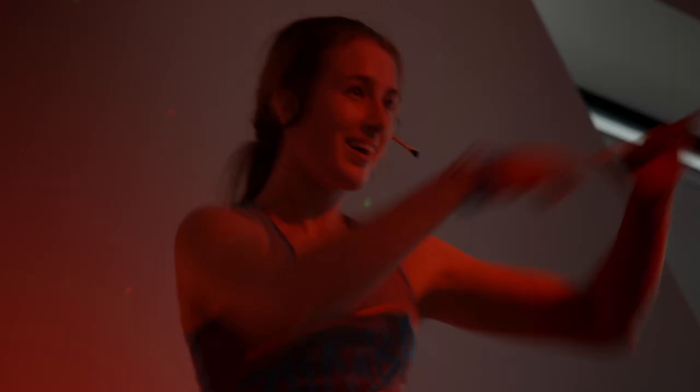Three additional fitness training studios, all with specific purposes and some of the best instructors in Melbourne, mean a group fitness experience like no other.